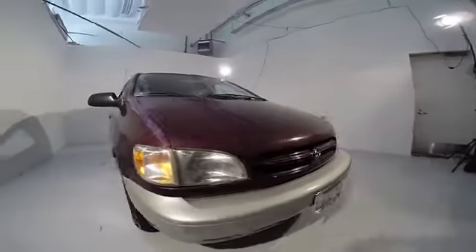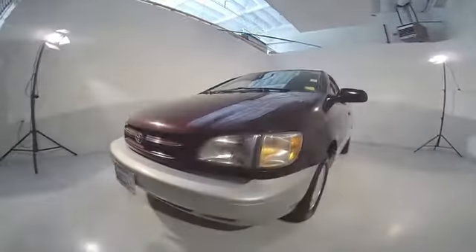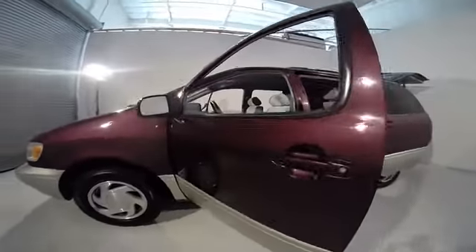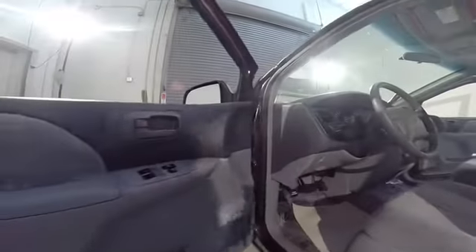Here are some of this vehicle's great options: dual airbags, power steering, air conditioning, front alloy wheels, captain chairs, power windows, rear window defroster, CD player, security system, panic alarm, overhead console, tachometer.